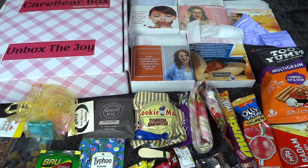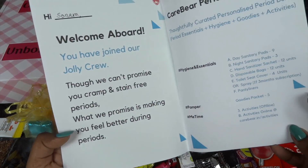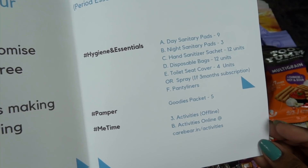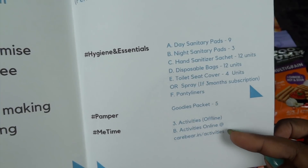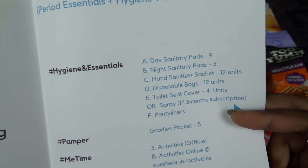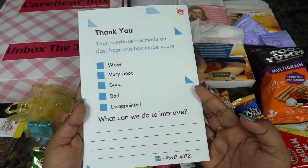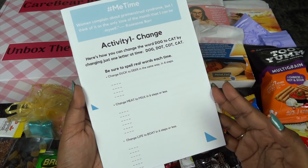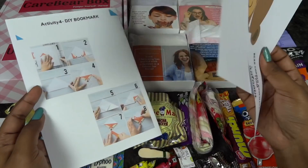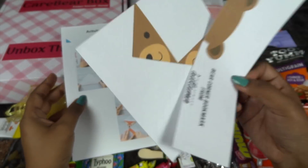Moving to the paperwork — it says 'Careware Period Box' and has social media handles and details about the box. You receive five packets of goodies, three offline activities, and online activities via a website link. All hygiene and period essential products are listed. If you go for a three-month subscription you also get a toilet seat sanitizer spray. There's a feedback form too, and offline activities one through four — including a DIY bookmark that looks really cute, definitely going to try it!